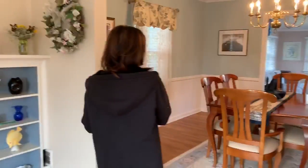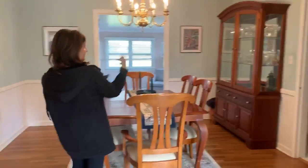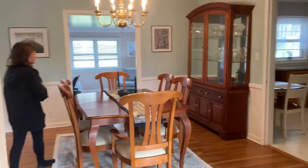Okay, so now this opens to the formal dining room, which is very spacious. Really spacious.